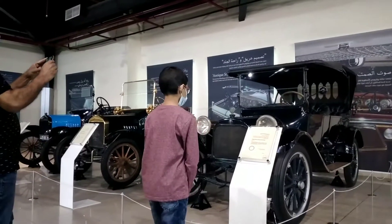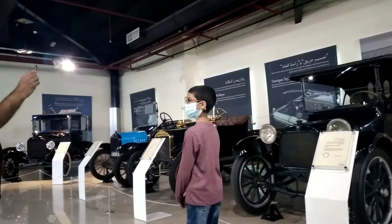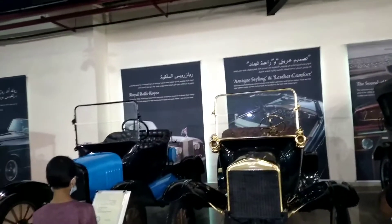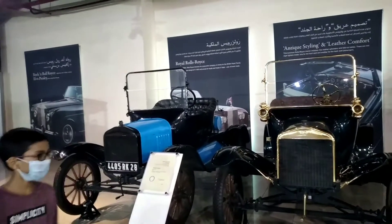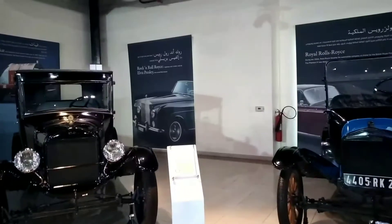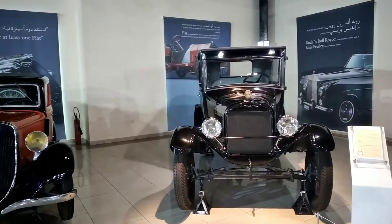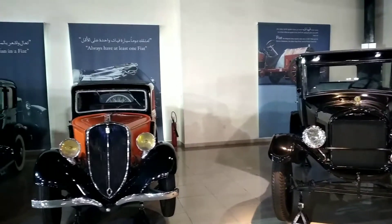Let's get on to our first car. This right here is a Ford — it's very, very old. You can see it from just the look of it. It looks really old. I'm surprised that this museum has these cars. I actually don't know how these museums came to have them, but look at it — it looks so amazing just because it's so old.